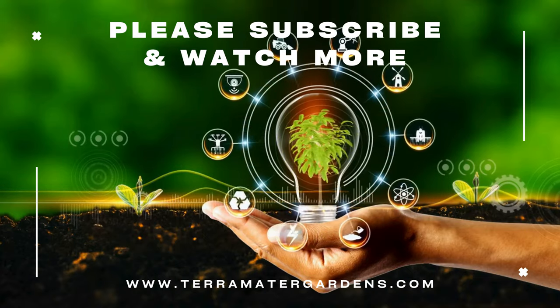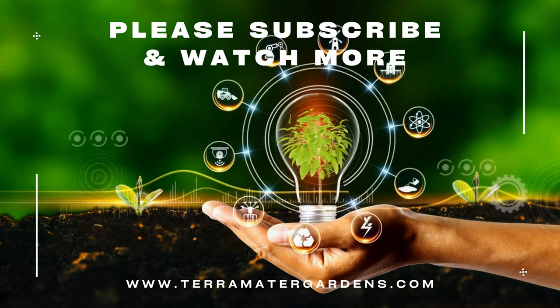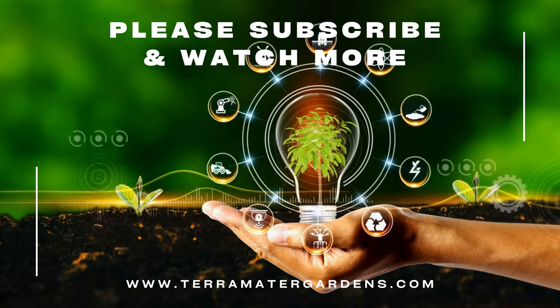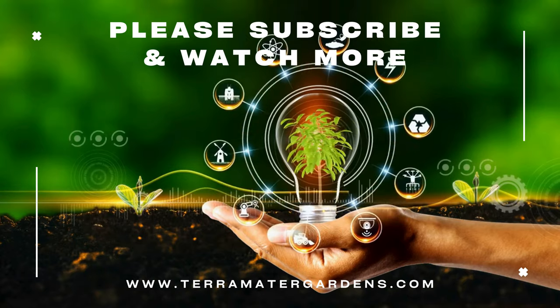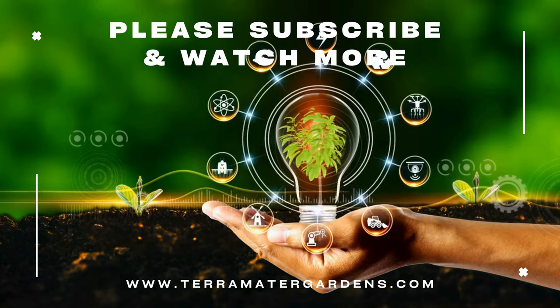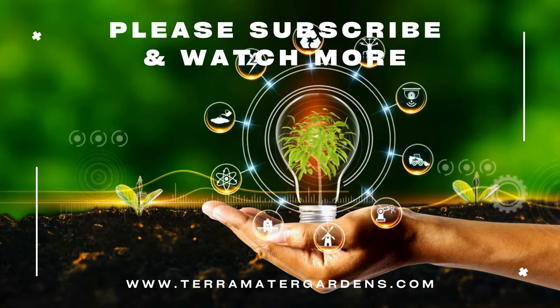Always choose reputable brands that provide transparency about their sourcing and production methods. Moringa truly lives up to its nickname as the miracle tree, offering a range of health benefits from boosting energy and immune function to supporting heart health and reducing inflammation. Whether you're adding it to your smoothie, sipping it as a tea, or using it in your skincare routine, moringa is a powerful addition to your wellness journey. Thanks for joining us on this episode of medicinal plants — don't forget to like, share, and subscribe for more insights into the plants that keep us healthy and vibrant.